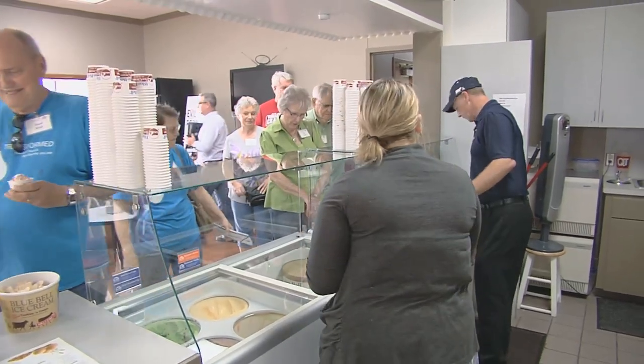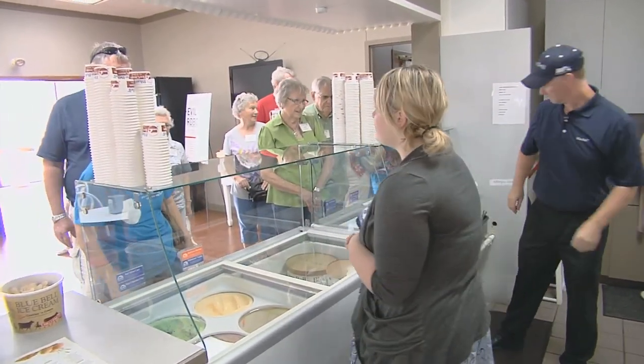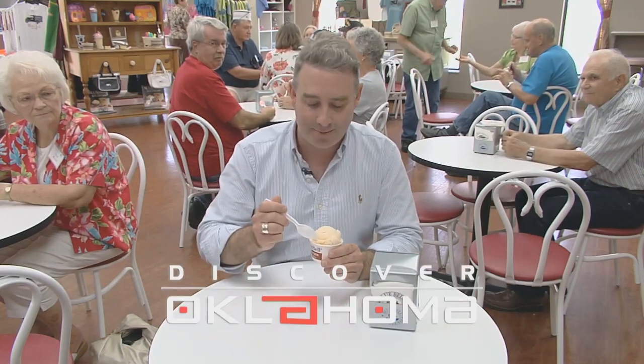Even the general manager has his favorites. "You know that old Blue Bell saying — we eat all we can and sell the rest. I always go back to Rocky Road. Rocky Road is my favorite. I enjoy a bowl of it nearly every night with my family." And it doesn't get better than this good old homemade vanilla ice cream from Blue Bell. In Broken Arrow, I'm Jason Grubbs for Discover Oklahoma.